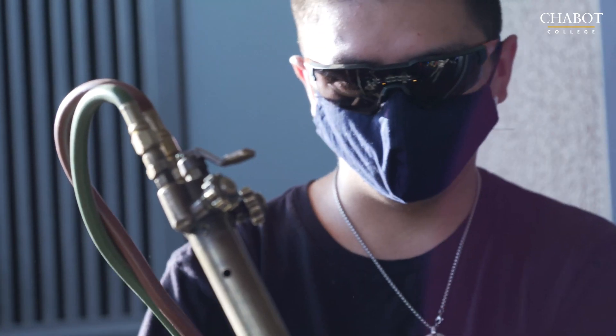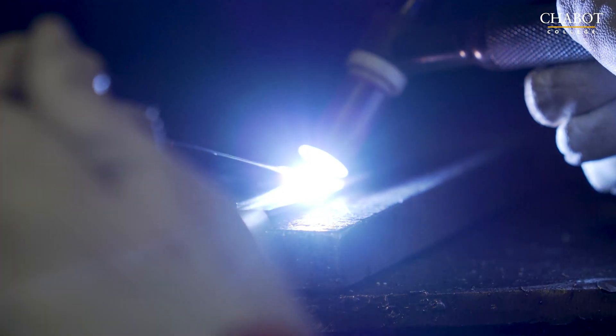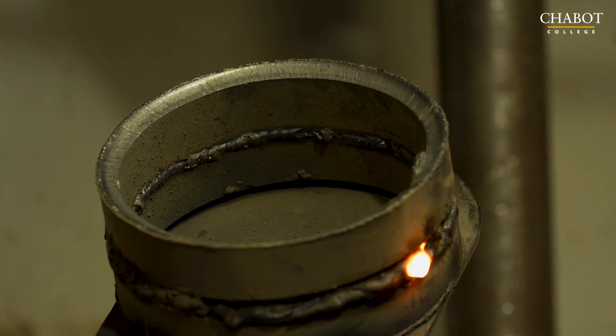We train welders for more traditional industries such as structural ironwork and pipe welding. We also train students for modern and high-end trades such as aerospace and ultra high purity. There's a lot of ultra high purity and high purity welding going on in the Bay Area these days — a lot of jobs in food processing, jobs in the semiconductor industry, and jobs in medical and biotech.